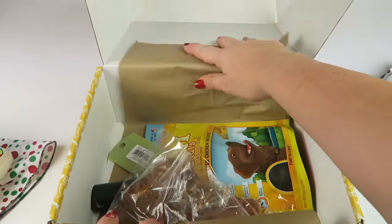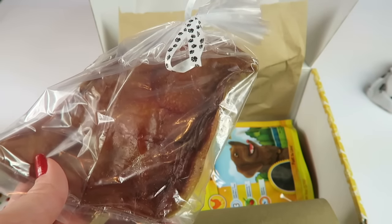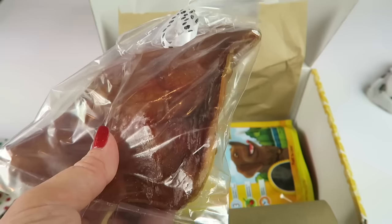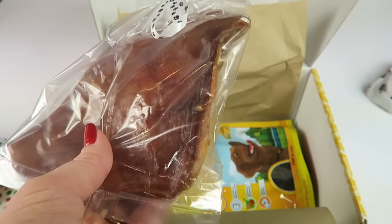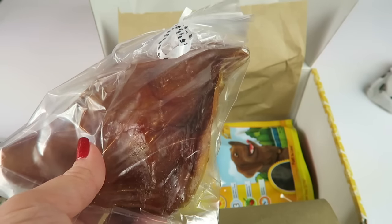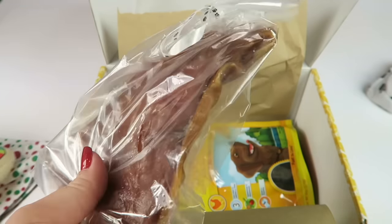American Farm smoked pig ear retails for $2.99. Made only from American farm-raised natural pork. These are easy to digest and a natural source of protein, great for joints and overall health.